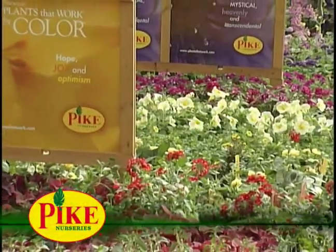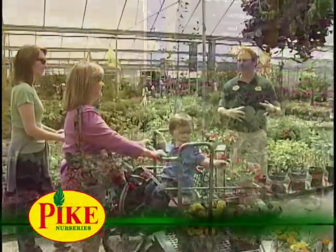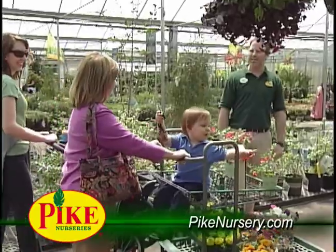Welcome to Spring at Pike Nurseries. Add color to your porch, patio, or deck with Blooming Container Gardens. Our certified plant professionals are happy to help.